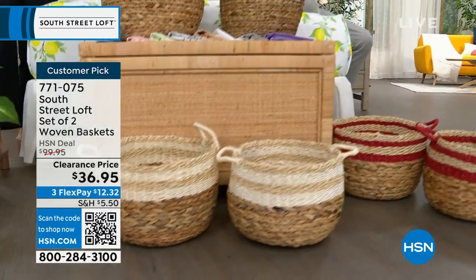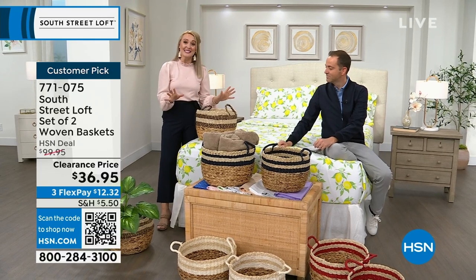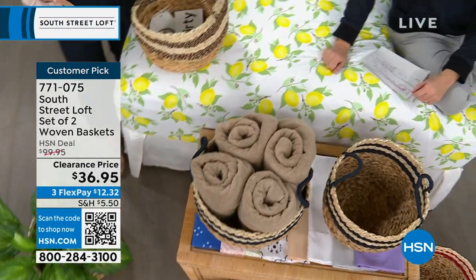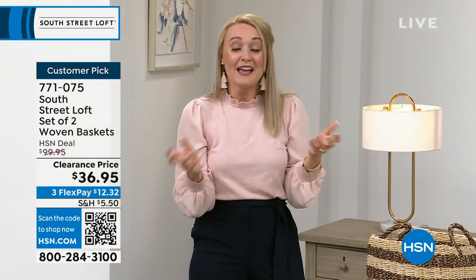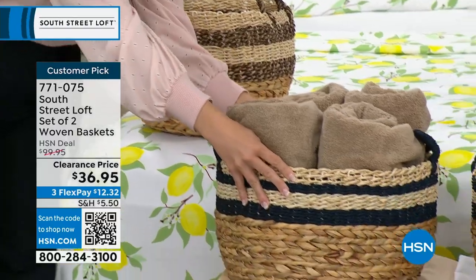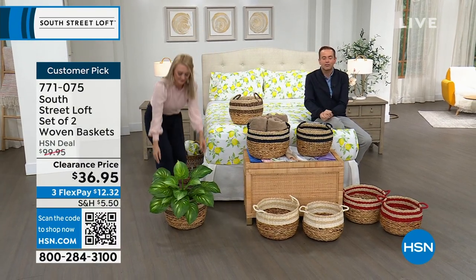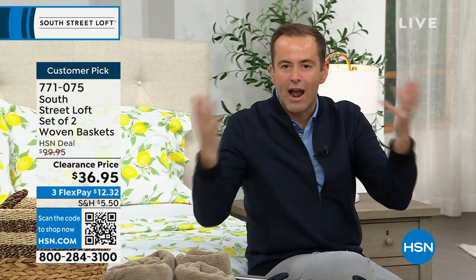Don't feel overwhelmed if you look at inspiration photos and think you can't do that. Start with this set of baskets — it's so easy. Wherever you have a problem area in your home that gathers things, like living room socks or kids' pajamas, just put a basket. It hides things, creates a space, and does double duty. It looks good and it's a storage solution. You might put toilet rolls, towels, linens, toys, Legos, beauty tools — you name it, you can do it.